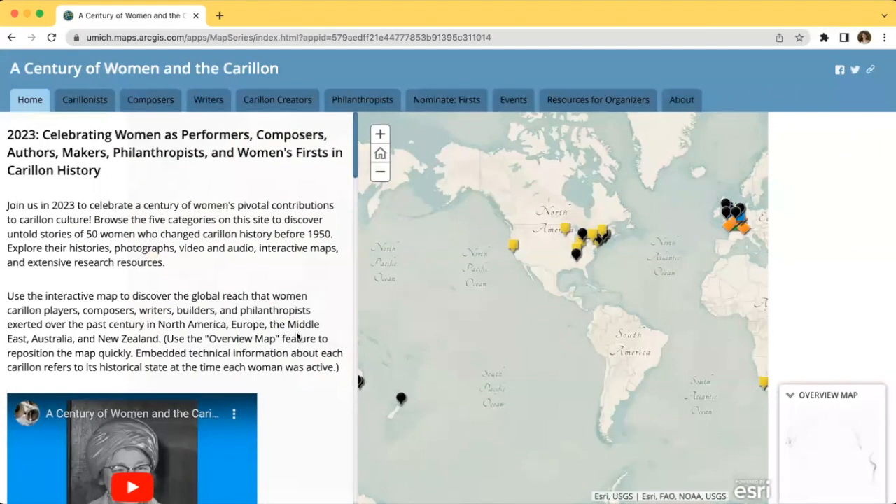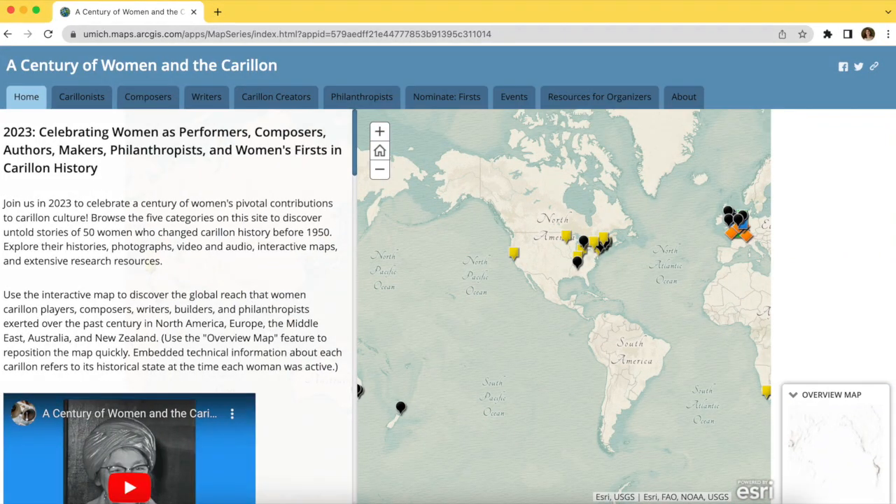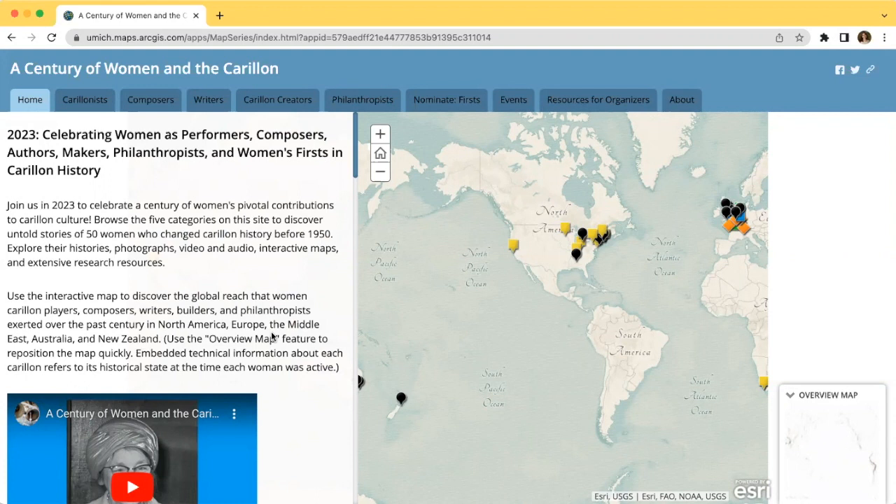Hello, everyone. My name is Sarah Penrose, and I'm a University of Michigan student researcher on the project A Century of Women in the Carillon. Today, I'm going to walk through the website for this project, which highlights the untold stories of 50 women who've shaped Carillon culture in the past 100 years, and which also provides resources for organizers around the world to celebrate the centennial in their own communities.